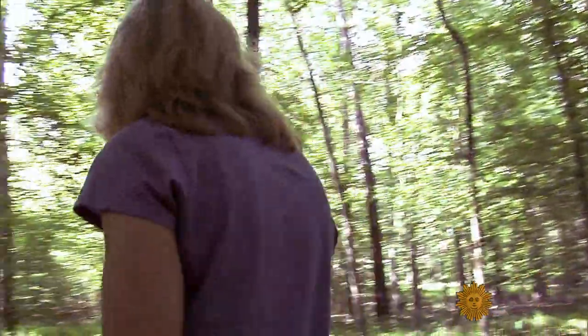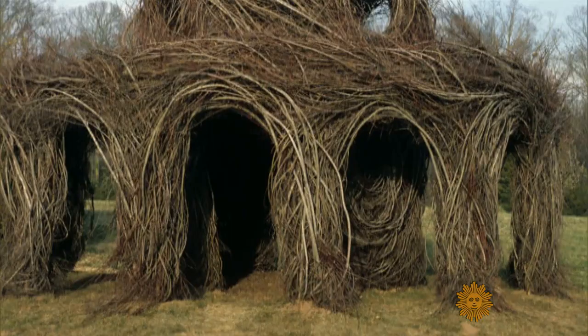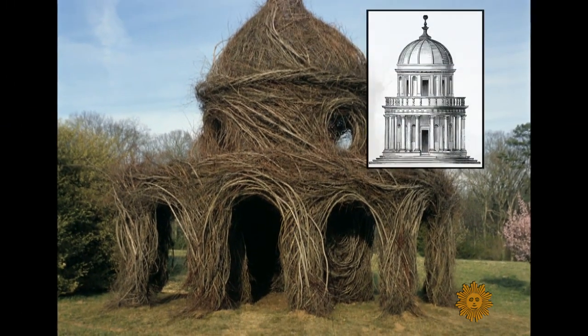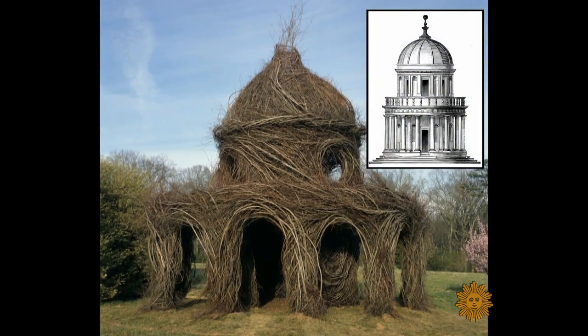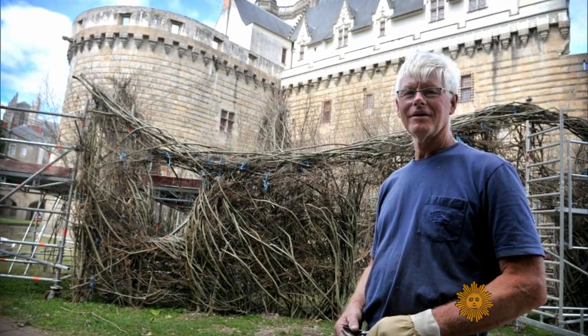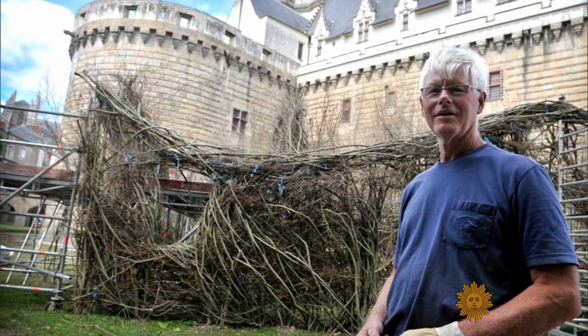Is there a work that's particularly close to your heart — I mean, he is your husband? 'There is a beautiful piece that looks like Bramante's Tempietto — like a little classical temple made out of sticks. And I wanted him to make me one at home, and he hasn't done it.' Like wives everywhere, her project is at the bottom of a very long to-do list.